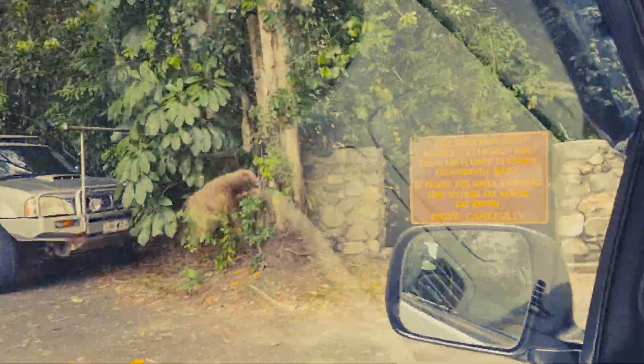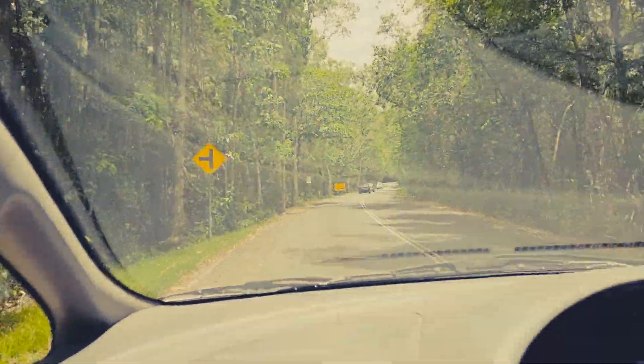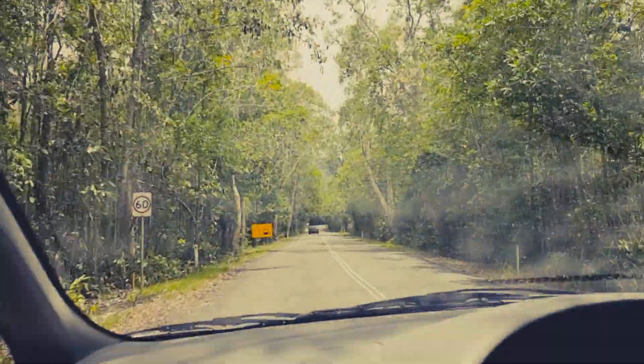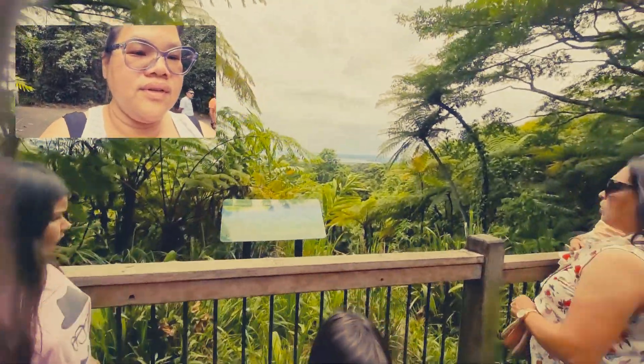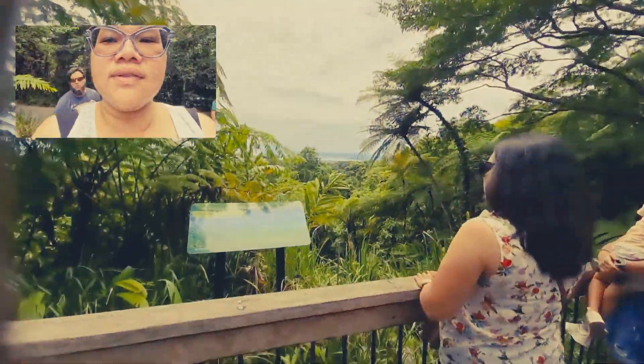Cape Tribulation Road is on a leisurely site. If you see the cassowaries you've got to stop — slow down and put on your hazard lights so everybody behind you can stop too. This area is called Alexandra Outlook.